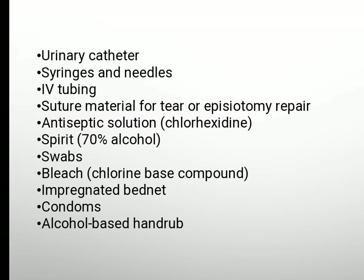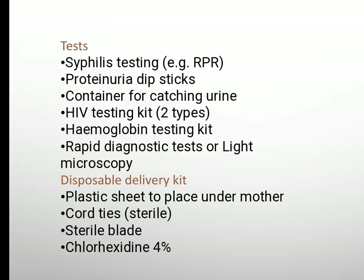Urinary catheter, syringe and needles, IV tubing, suture material for tear or episiotomy repair, antiseptic solution, spirit swabs, bleach-impregnated bed net, condoms, alcohol-based hand rub. Tests: syphilis testing, proteinuria dipsticks, container for catching urine.